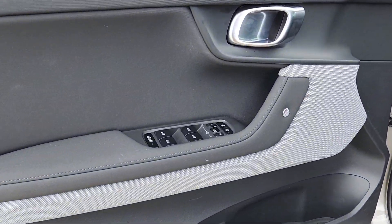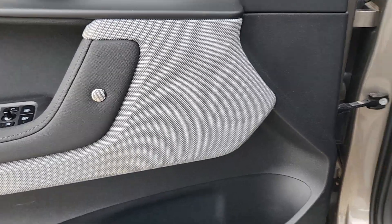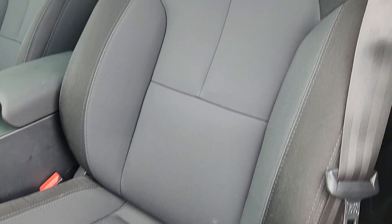Pure sustainability, pure style, pure excitement — that's the Polestar 2. See for yourself when you take it out for a test drive. Our professional staff looks forward to giving you excellent service.